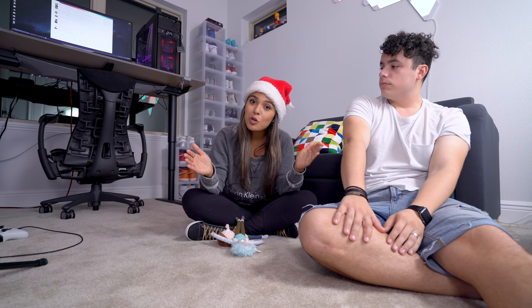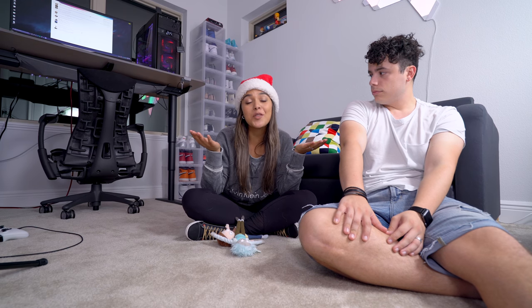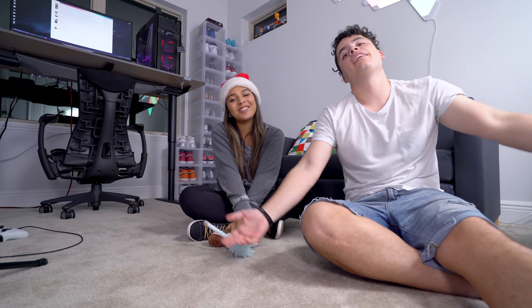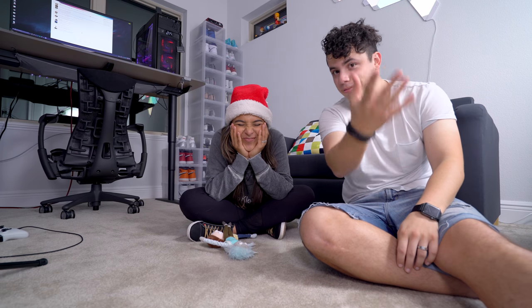Thumbs up if you enjoyed this video. Don't forget to subscribe to the Natalie and Dennis show where we post every single Sunday. Follow us on Instagram and Twitter — that's where we love connecting with you guys. Send us things at our PO box. We love you guys! If you have any idea what you want from us for the next vlog, be sure to leave it in the comments and we'll be sure to do it. Bye!